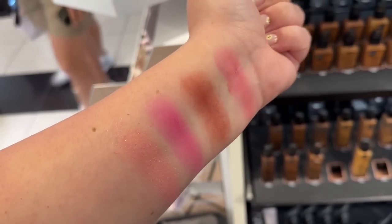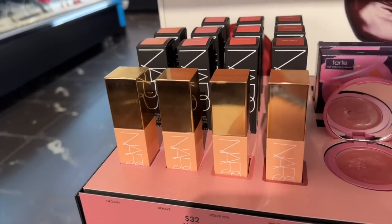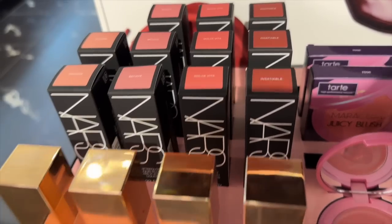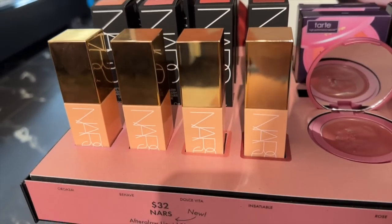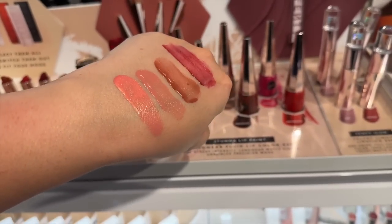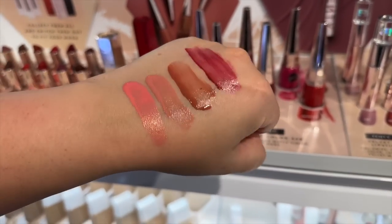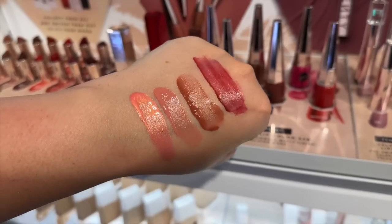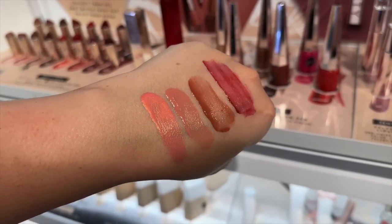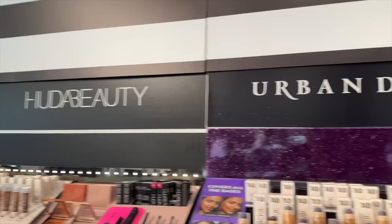Moving on to the NARS display — I did end up getting one of these. The blushes are Orgasm, Behave, Dolce Vita, and Insatiable from left to right. Take a look at the stunning swatches. I could not leave the store without one of these. I'm not going to tell you which one I got, but feel free to guess in the comment section if you know my taste. They look beautiful — I couldn't leave the store without one.